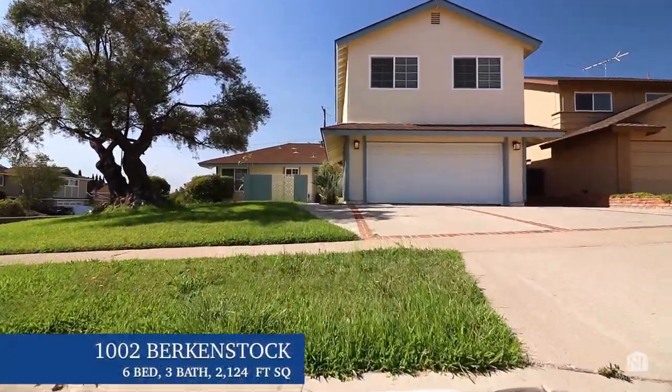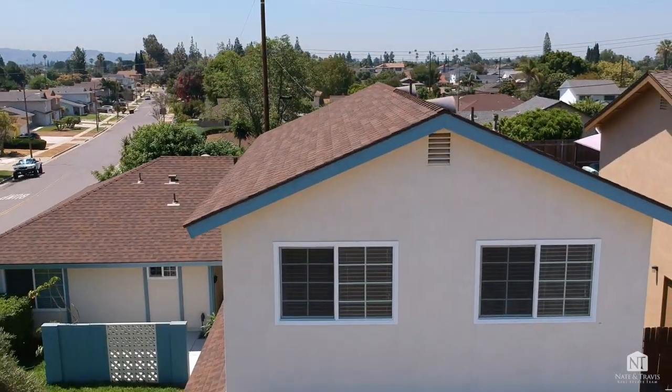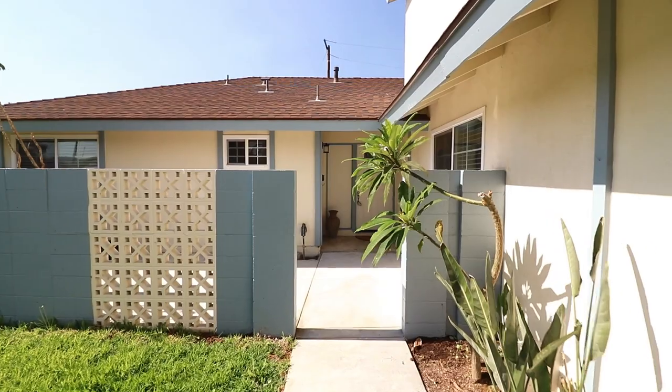Good day everyone, this is Nate Tingley with Nate and Travis Real Estate Team. I'm excited to introduce our newest listing, 1002 Birkenstock in Placentia. It's beautiful inside — six bedrooms. I'm excited to show it to you. Let's go take a look.